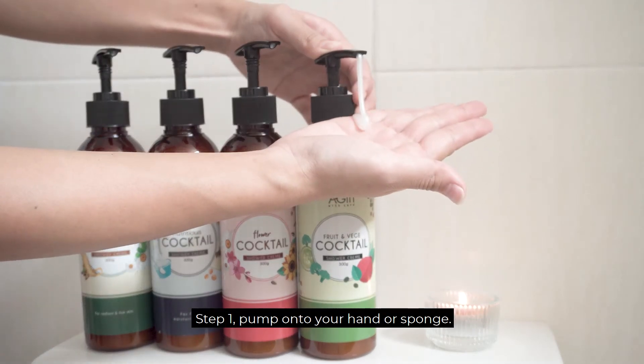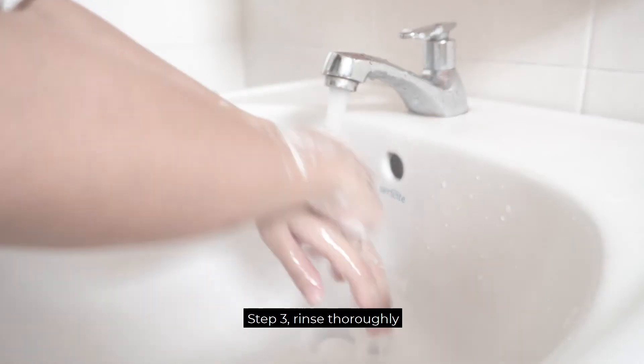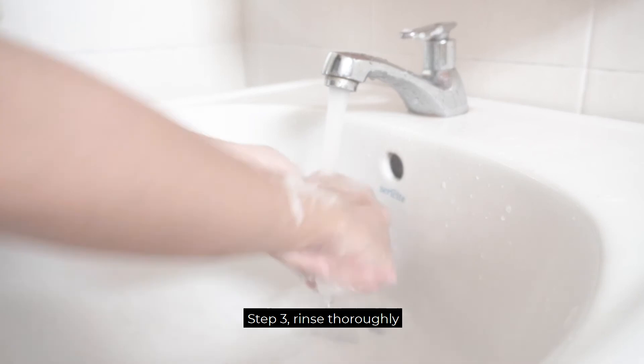Step 1: Pump onto your hand or sponge. Step 2: Lather and massage all over your body. Step 3: Rinse thoroughly.